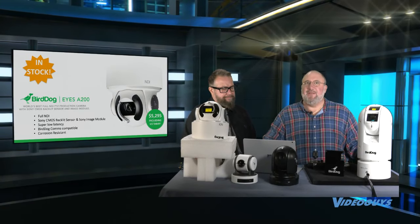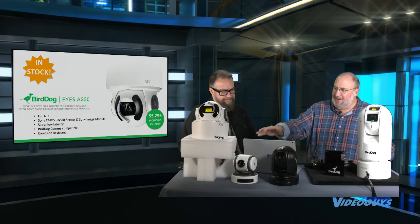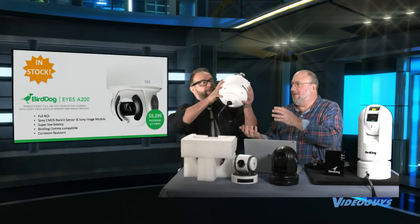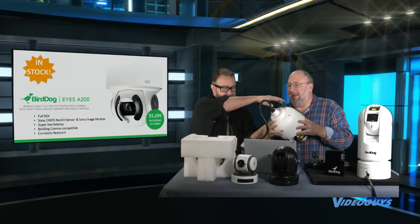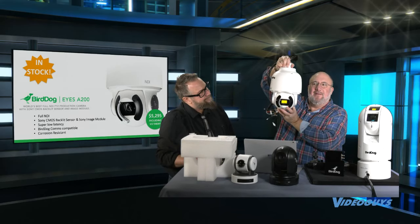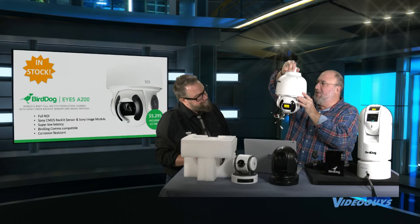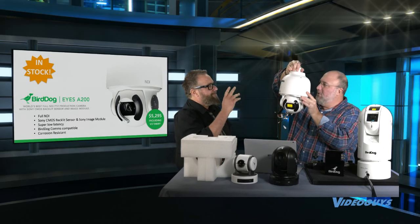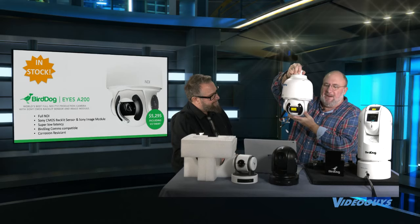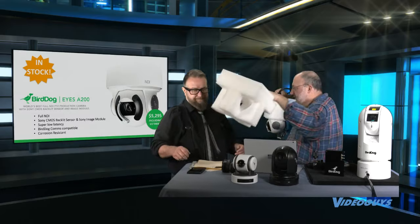Let's talk about the big outdoor cameras. The A200 is BirdDog's first full NDI outdoor unit — Sony CMOS backlit sensor, Sony image module, gorgeous smooth movement, and low latency. We're going to compare NDI-HX and full NDI and talk about latency later in the show. The camera is corrosion resistant, rated IP67. This is designed to be hanging from a mount in a stadium — by the left field flagpole, in center field, behind the goal post, or on a cruise ship.